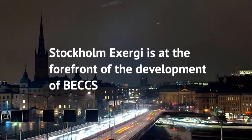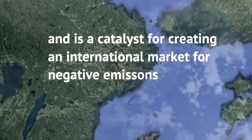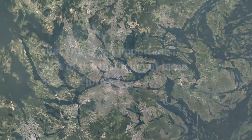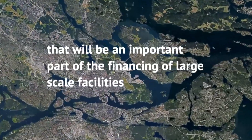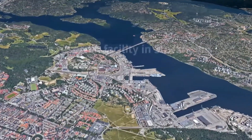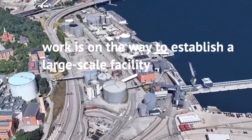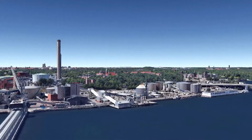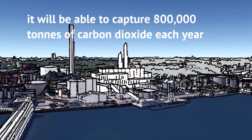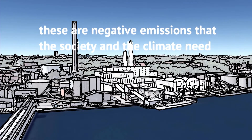Stockholm Exergy is at the forefront of the development of BEX, and is a catalyst for creating an international market for negative emissions through Carbon Removal Certificates, CRCs, that will be an important part of the financing of large-scale facilities. Since 2019, the company has been operating a research facility in Stockholm, while at the same time work is underway to establish a large-scale facility. Once in place, it will be able to capture up to 800,000 tonnes of carbon dioxide each year – negative emissions that society and the climate need.